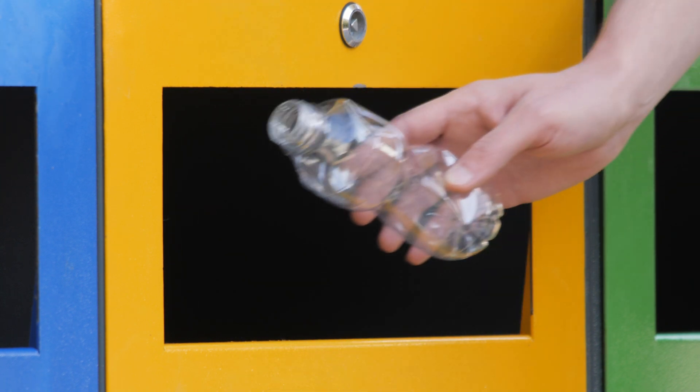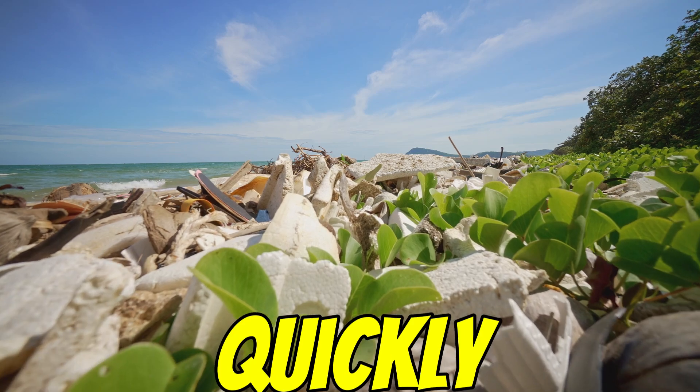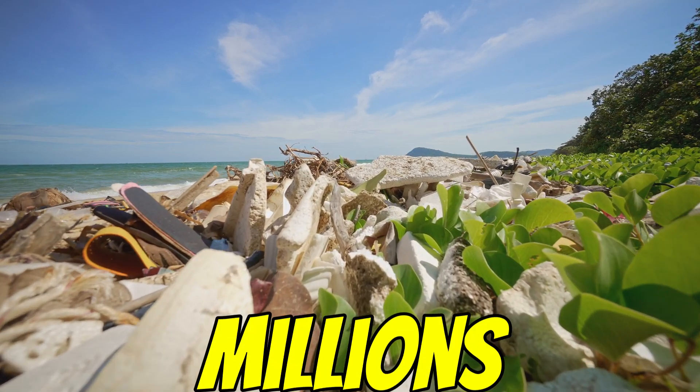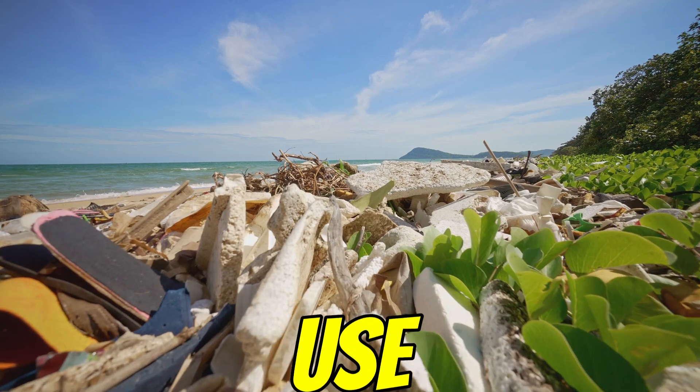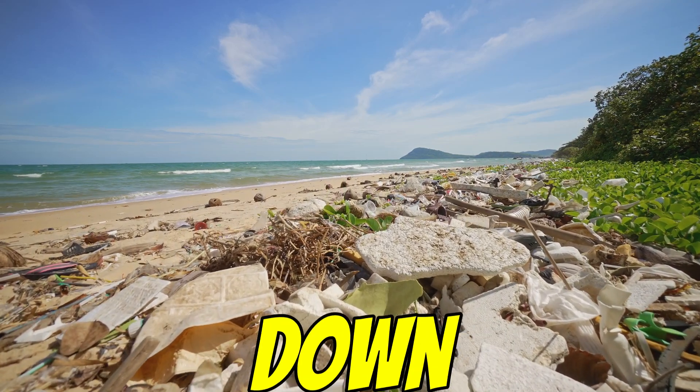Before we get to the main characters — the worms — let's just quickly set the scene again: the plastic problem. Hundreds of millions of tons a year, a lot of it single use, designed to be thrown away. And it just sticks around. It doesn't break down naturally.